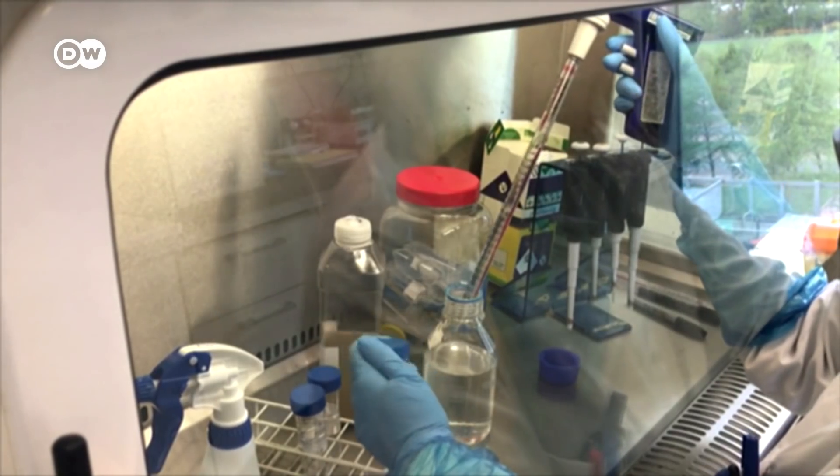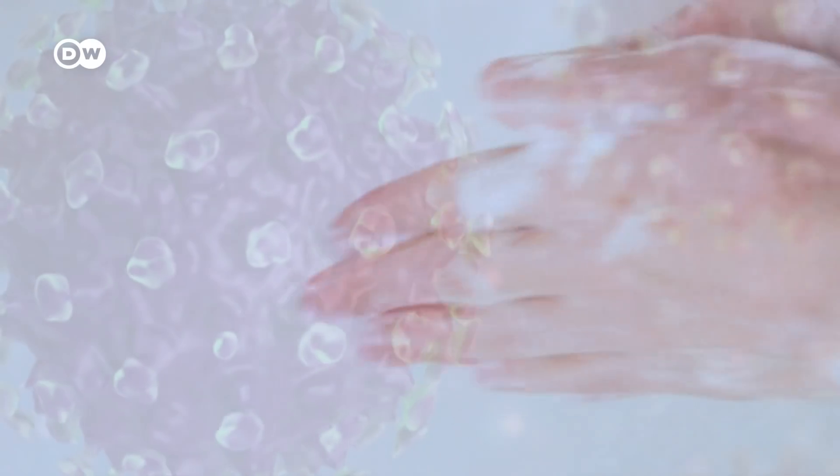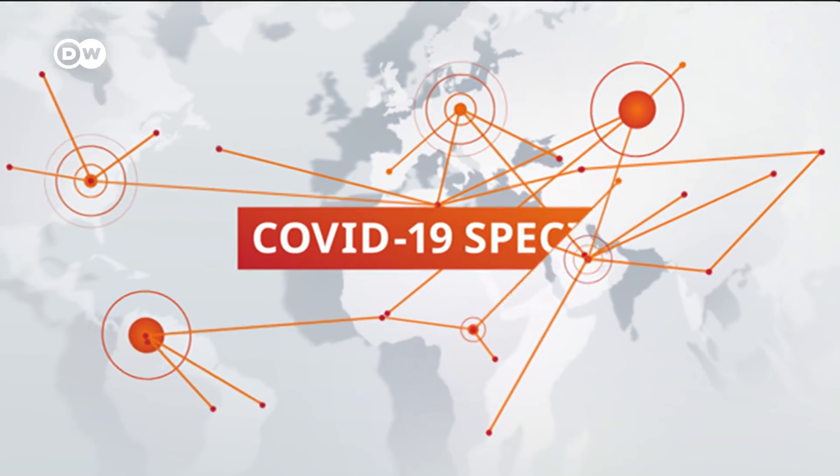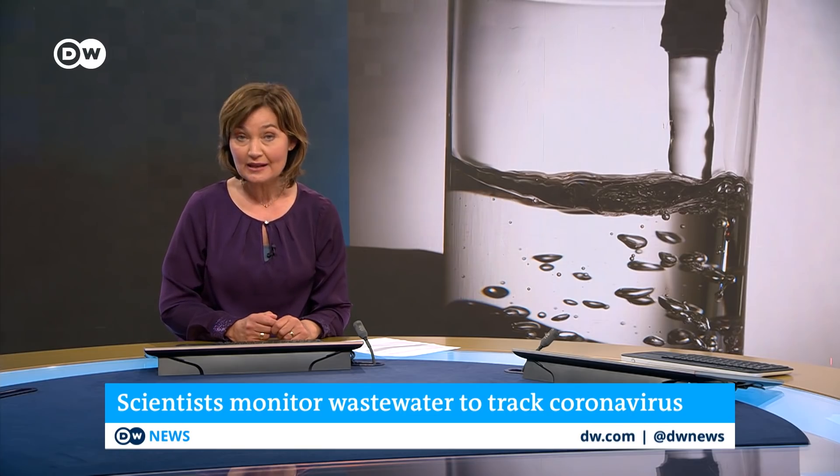Wastewater testing is also key to staving off the virus and detecting a second wave. How big a role does water play in the fight against the pandemic? In a moment we'll ask a water expert in Washington. And it's not just drinking water we're talking about — monitoring wastewater is also important.